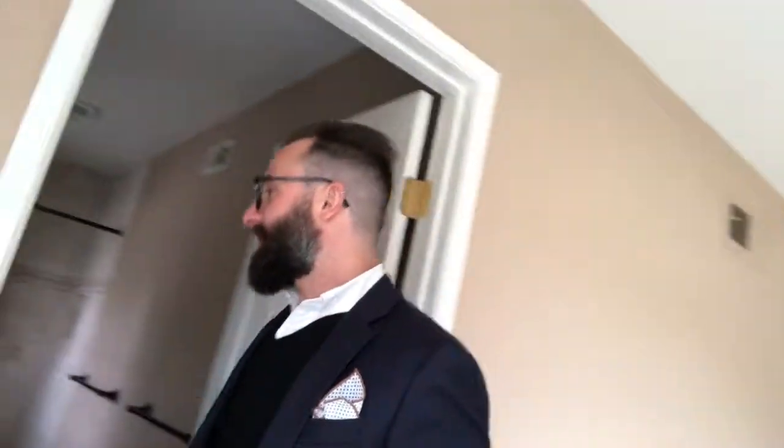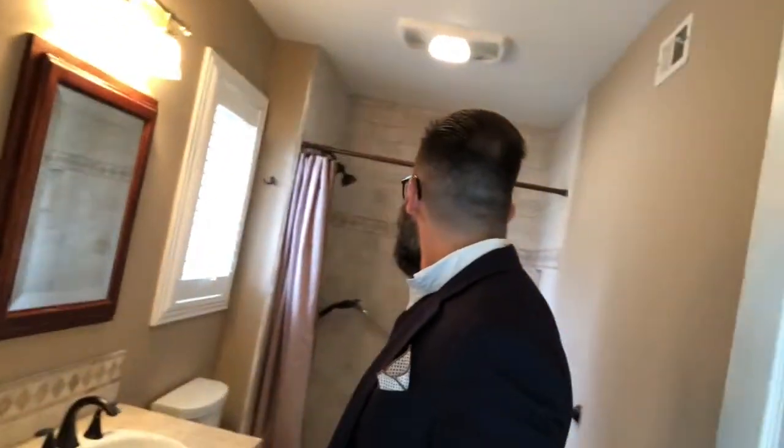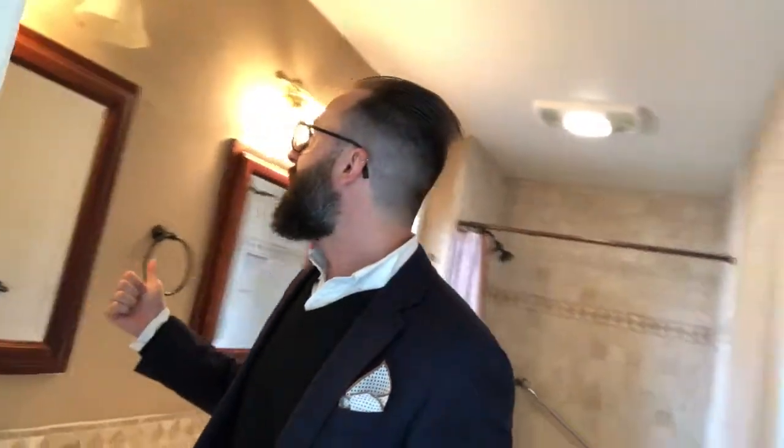This is definitely the master — hands down, big room, big space, double closets, which in my case would both go to my wife Lindsay because she has too many clothes. I love this shower — it's got the shower head, a retractable spot to sit down, and really rich wood on the mirrors.